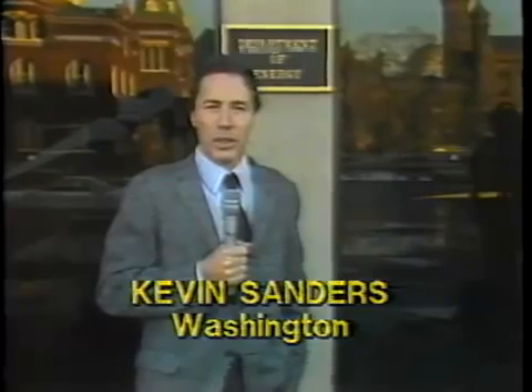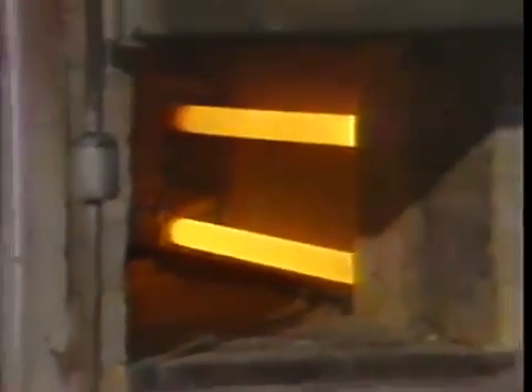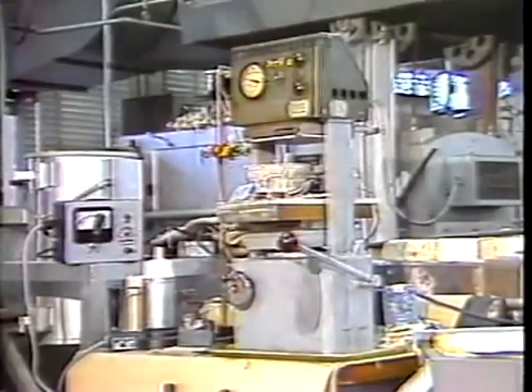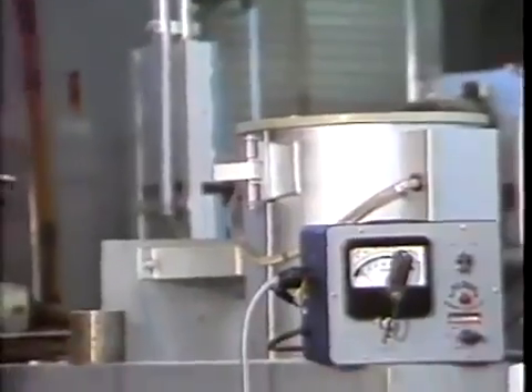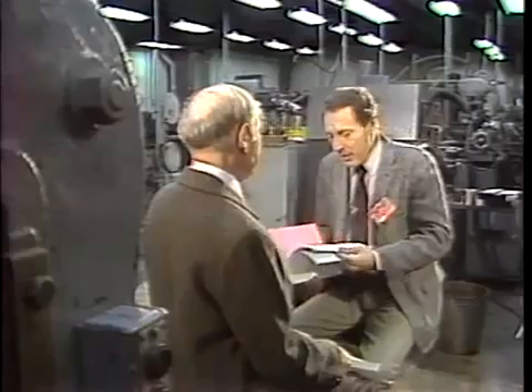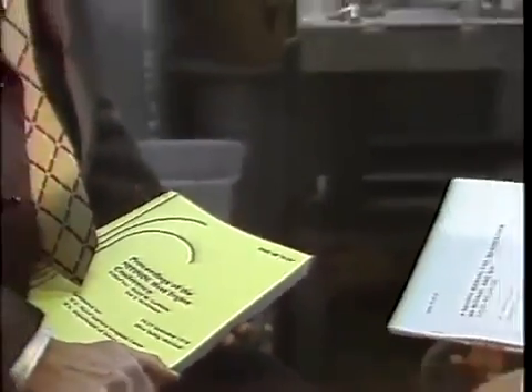By 1974, researchers working on these devices were saying in unpublished private and government research papers that nitinol could provide a new means of energy conversion with considerable long-term implications. With the advent of the worldwide energy crisis in the mid-1970s, the Department of Energy began looking for new sources of energy. In 1978, the Department of Energy in association with the United States Navy convened the world's first international conference on nitinol heat engines, here at the Navy's Ordnance Laboratories just outside Washington D.C., where nitinol was originally produced as part of a metallurgical research program for NASA.